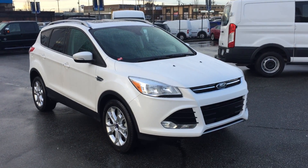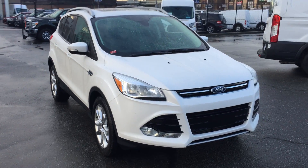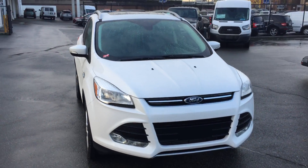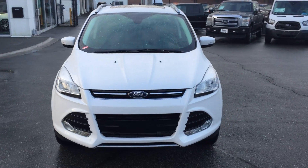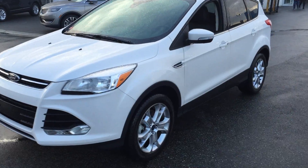Here's a very pretty 2015 Ford Escape. It's a Titanium, all wheel drive, just under 25,000 km, with a 2 liter EcoBoost under the hood.